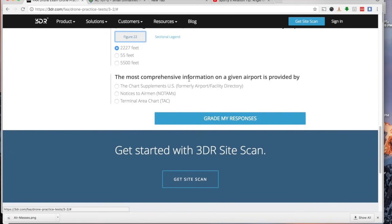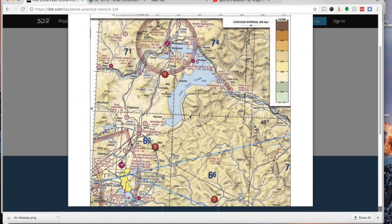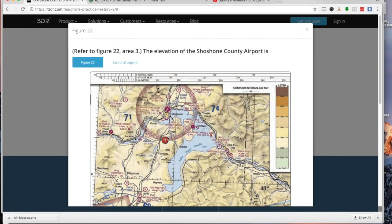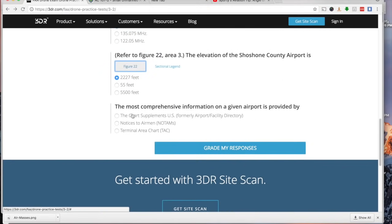The most comprehensive information on a given airport is provided by a chart supplement, formerly known as the Airport Facility Directory. Sectional charts are fine, but chart supplements are smaller, more detailed publications covering individual airports specifically. The answer is not notices to airmen and not terminal area charts — it is the chart supplement.